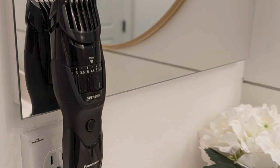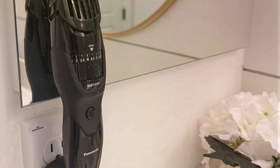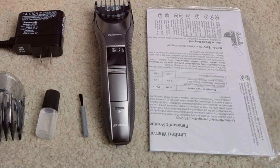Elevate your grooming routine with the Panasonic Cordless Men's Beard Trimmer with Precision Dial. Whether you're a grooming enthusiast or just starting your bearded journey, this trimmer has everything you need to keep your facial hair looking sharp and stylish.